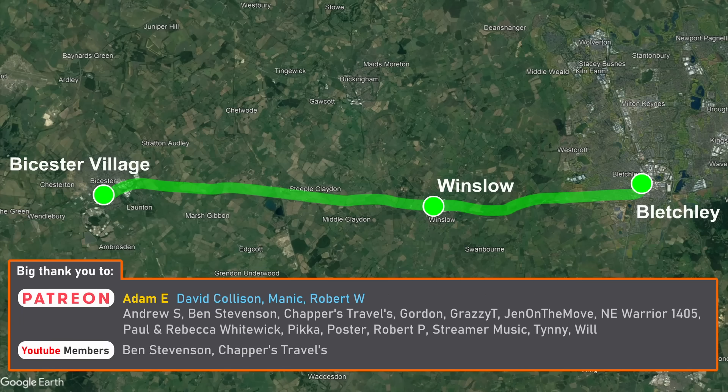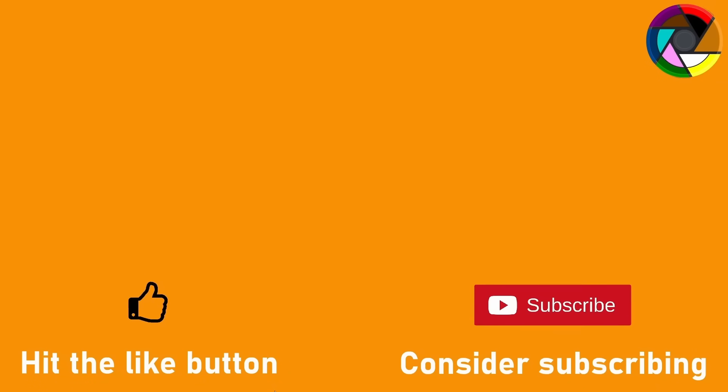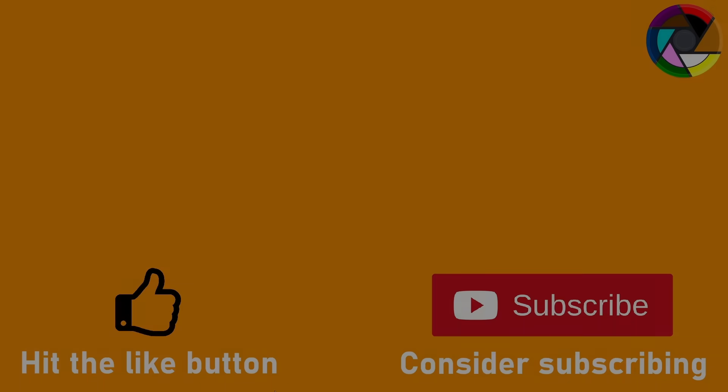I'd like to say a big thank you to my Patreon and YouTube supporters who help to make videos like this possible. If you'd like to consider supporting the channel, there'll be links in the description below.